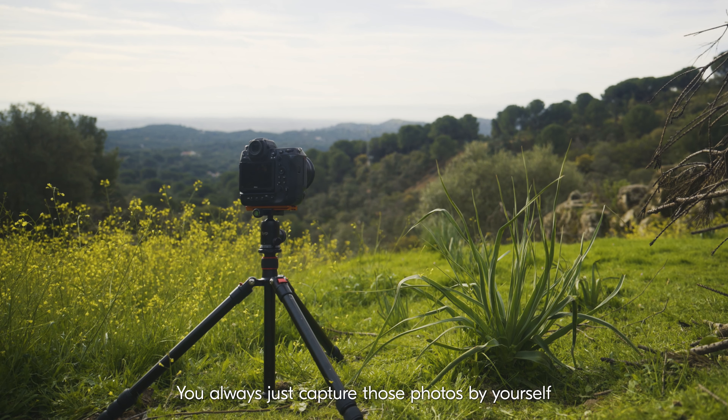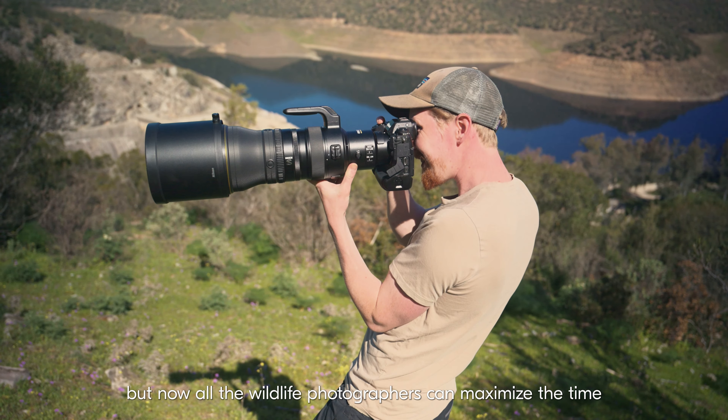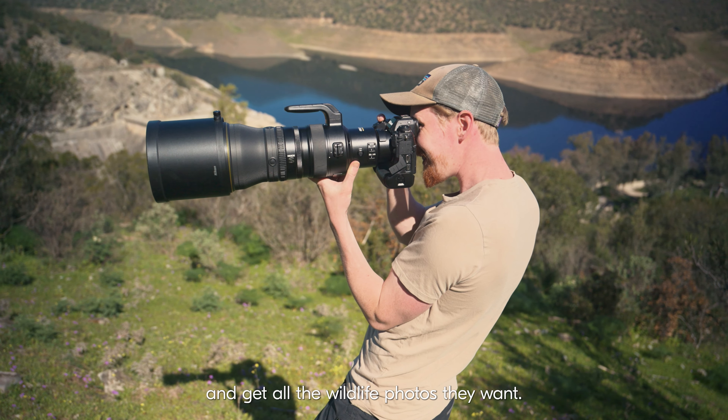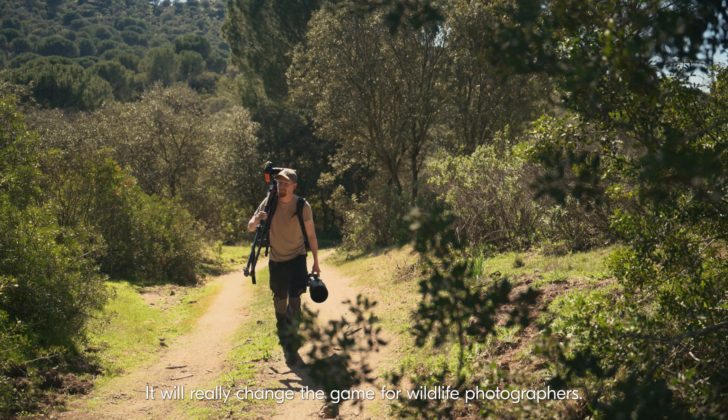You always just capture those photos by yourself, but now all the wildlife photographers can maximize the time and get all the wildlife photos they want. It will really change the game for wildlife photographers.